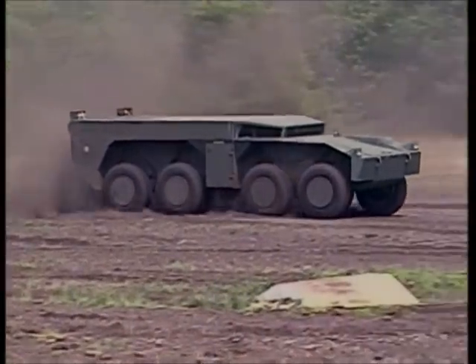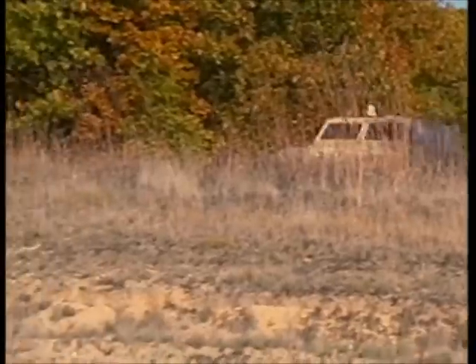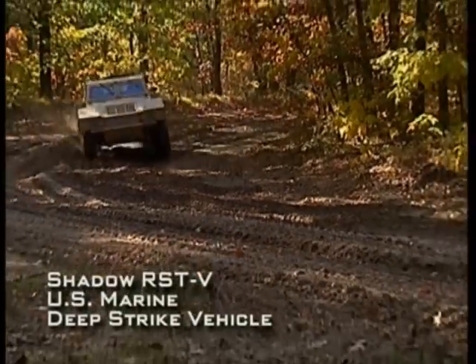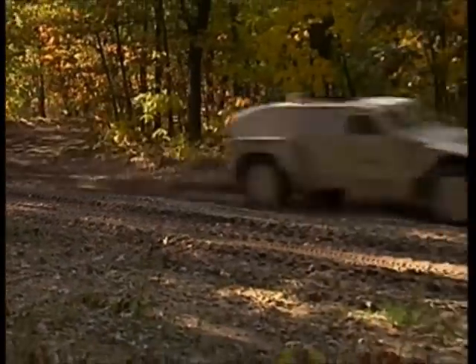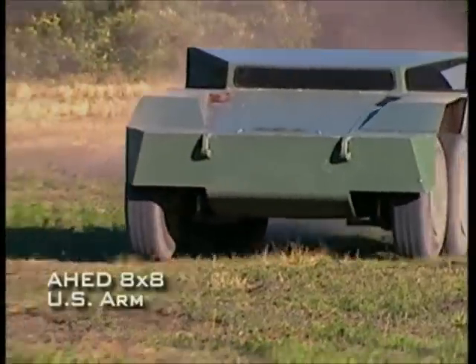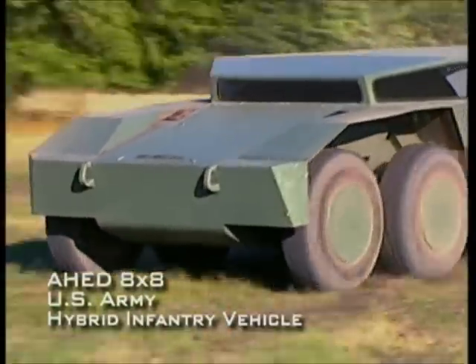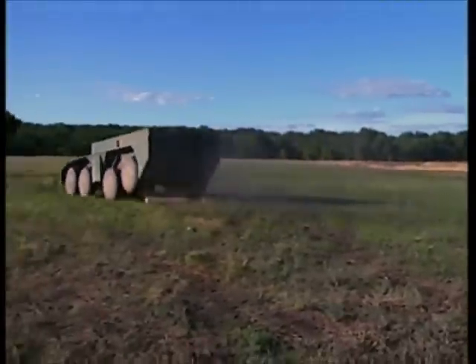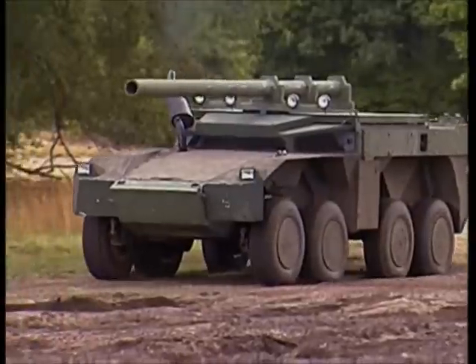As innovative as the Stryker is, the real wave of the future can be found in the U.S. Armed Forces' latest efforts to develop hybrid-powered combat vehicles. Two extraordinary examples of this endeavor are the Shadow RST-V and the AHED 8x8 programs.